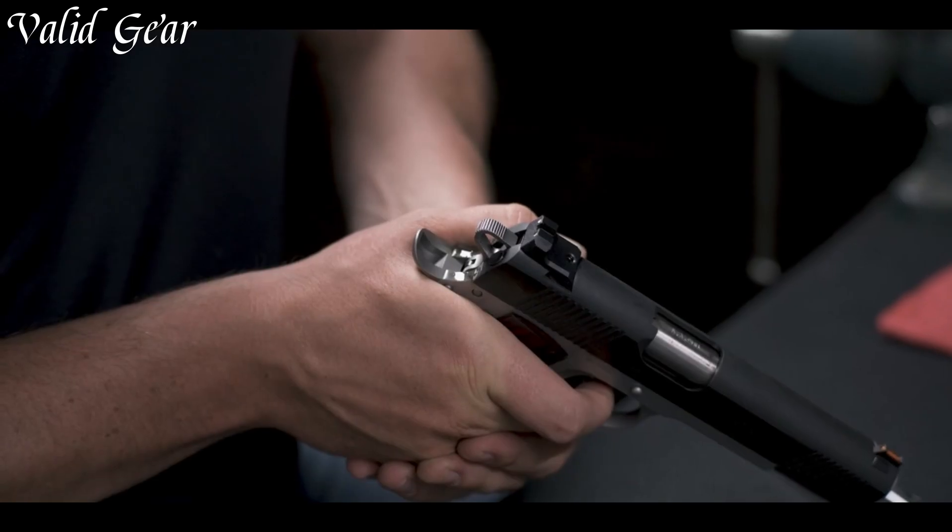Elevate your preparedness with the P365X Macro, where compactness meets capability.